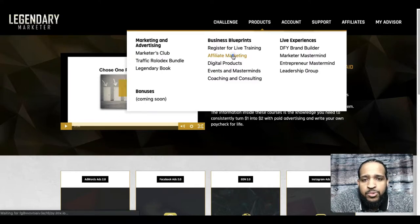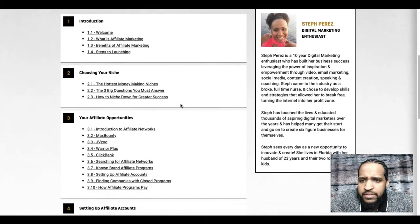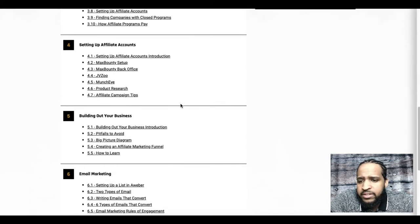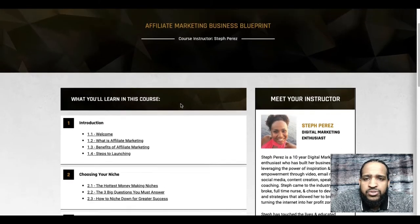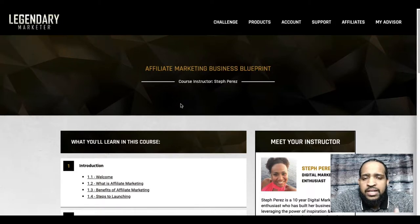Jumping over to the Affiliate Marketing course — if this is something you want to do, it teaches affiliate marketing A to Z, everything right here, very easy to follow along with. This will give you a very good understanding of what affiliate marketing is and how to get yourself up and running.